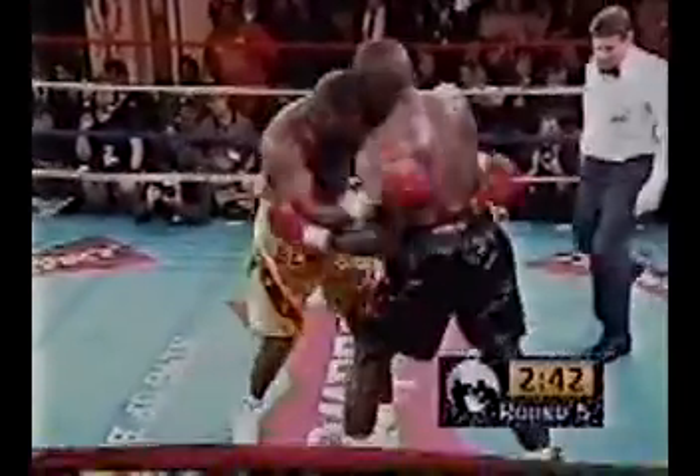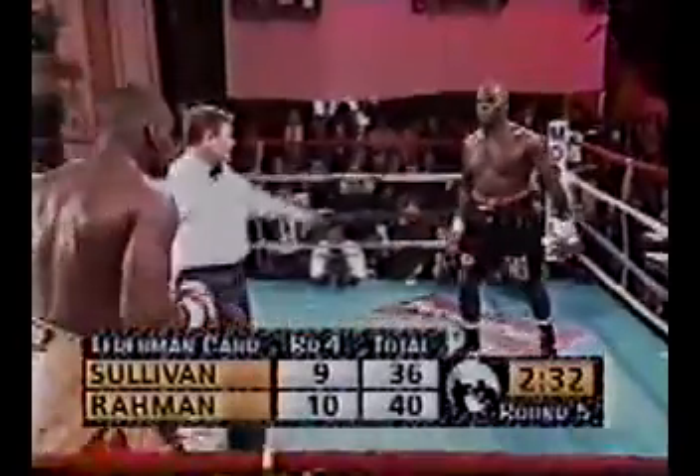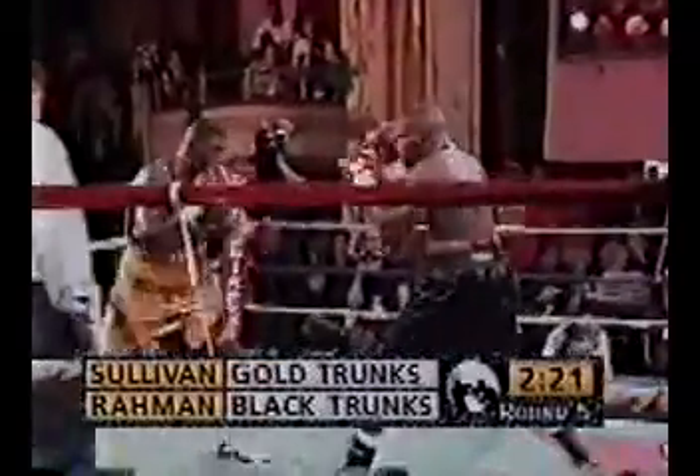Round five begins. Larry asks the analyst how he sees the fight through four rounds. The analyst has it four rounds to nothing for Rockman. In the first round he thought Sullivan out-jabbed him, but after that Rockman has been out-fighting him, landing cleaner, harder shots and taking him inside. Sullivan needs to do a lot more to win this fight — it's three rounds to one for Rockman.